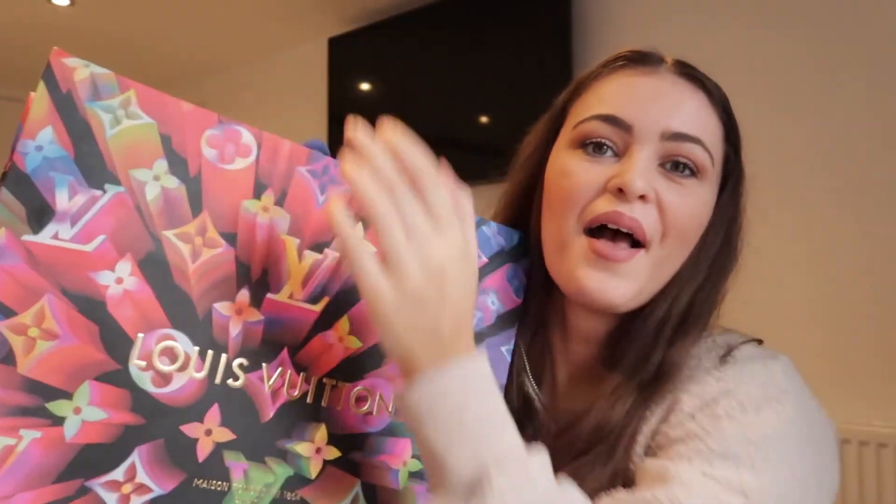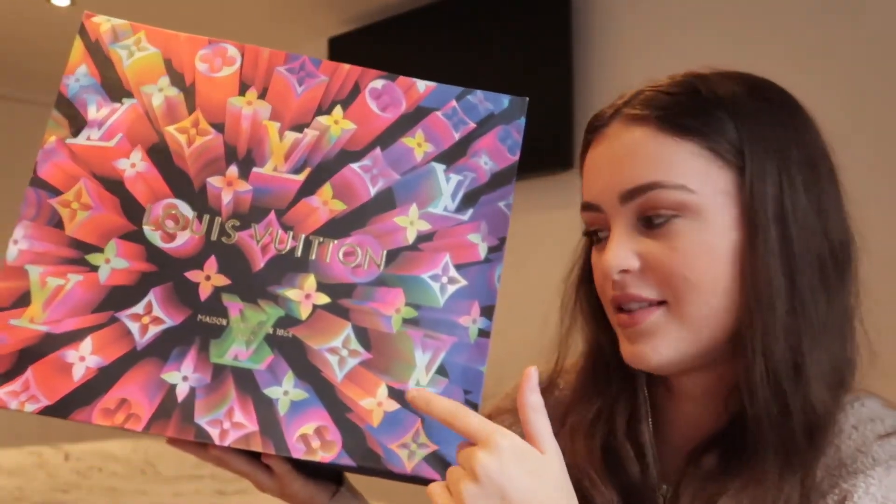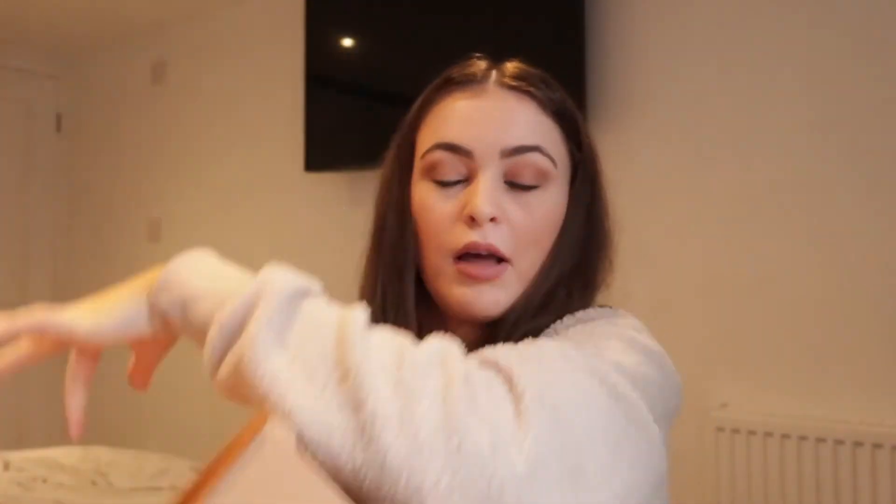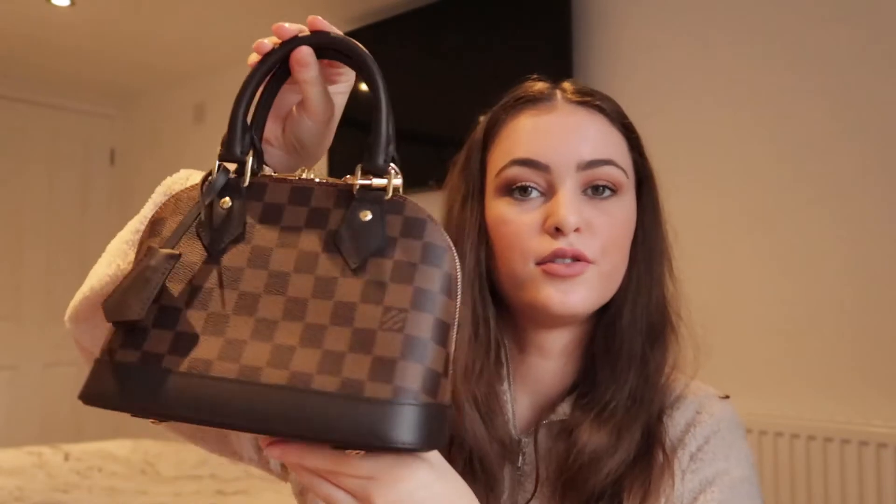Now for the star of the show — I am so chuffed with this, you don't even realise. I made a big purchase: I picked up my first ever designer bag. I've been eyeing this bag up for about two years — you know when you have that screenshot just sitting on your phone. I'm going to do a little unboxing for you guys. I picked up this bag from Louis Vuitton — I went to London, went to Harrods.